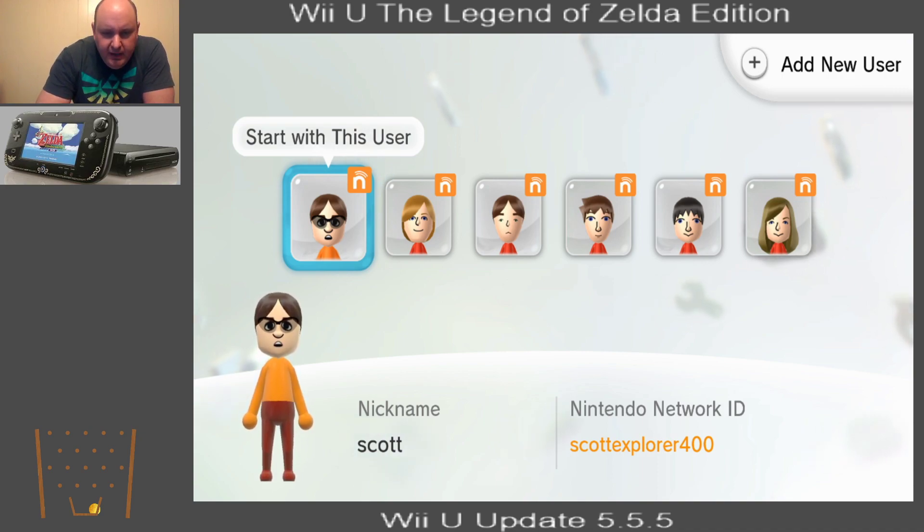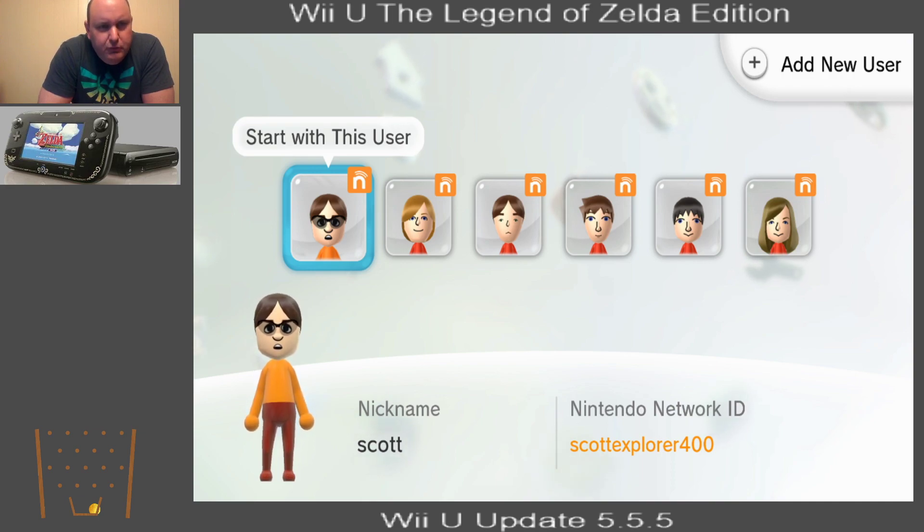Now today, you might be wondering why do I have the Wii U turned on? You'll see this is actually my family on here, so we all do play the Wii U. But after three years, Nintendo has decided to do an update on the machine. Why now? We have no idea, really. They're saying that it's to make it run a little bit more stable. Is that the truth? Who knows? It's Nintendo.